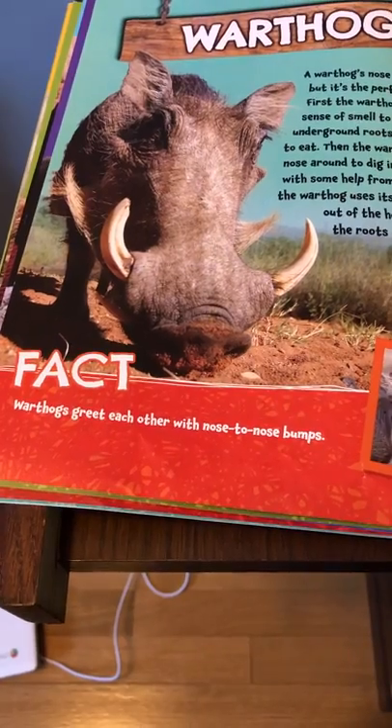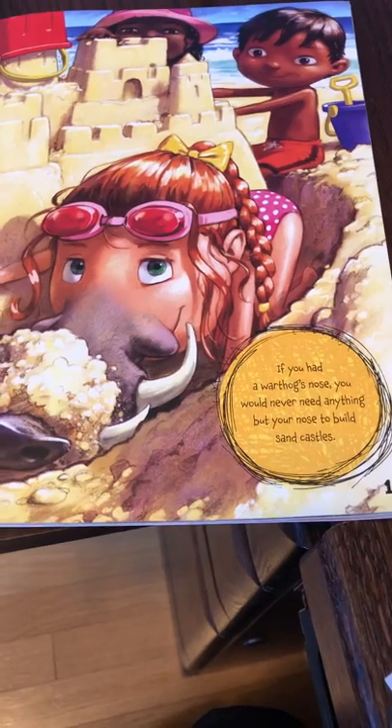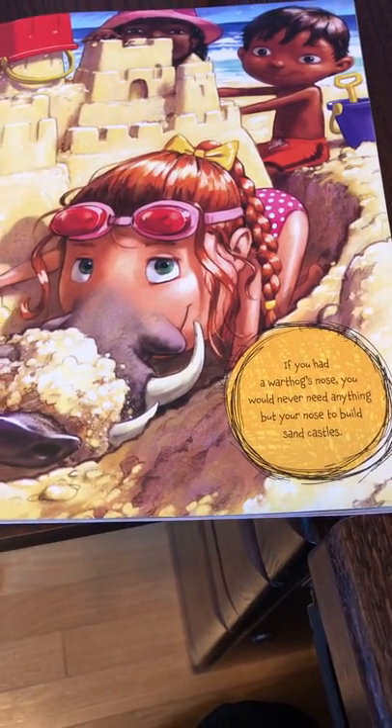Warthogs greet each other with nose-to-nose bumps. If you had a warthog's nose, you would never need anything but your nose to build a sandcastle.